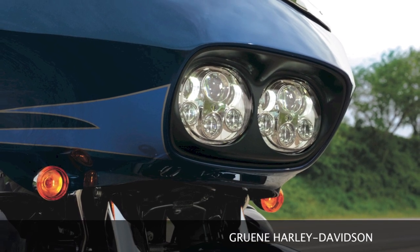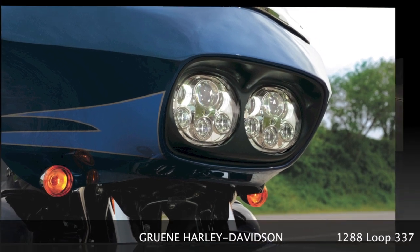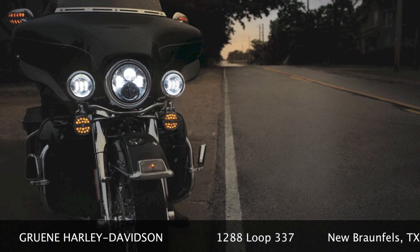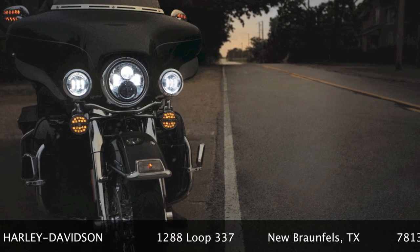If you're interested in these Daymaker Lamps, our service department's got a great deal for you. For the entire month of April, you can have your lights installed for a really great price.